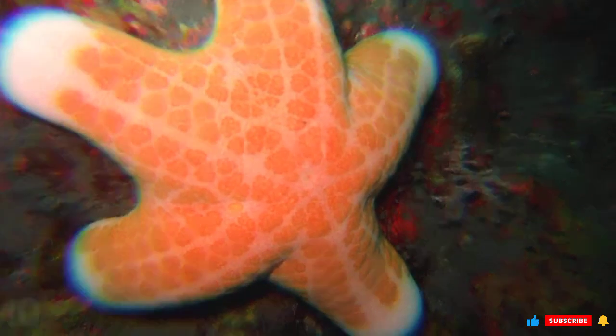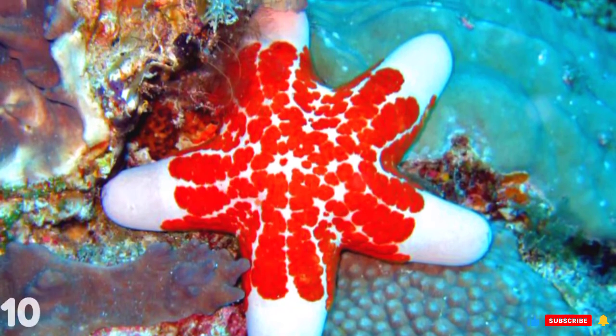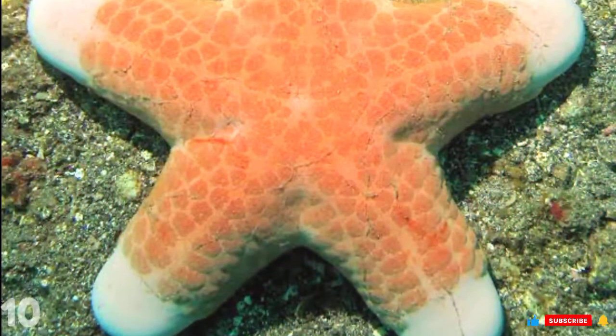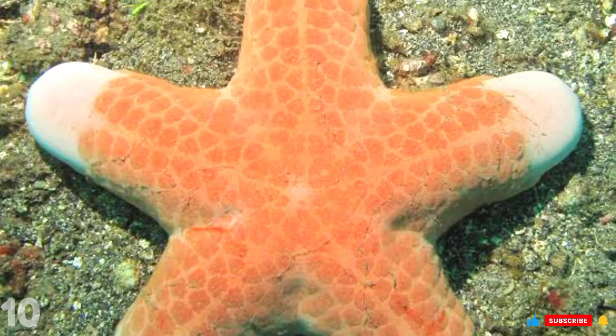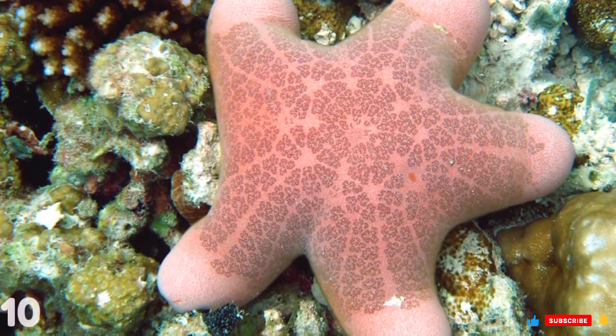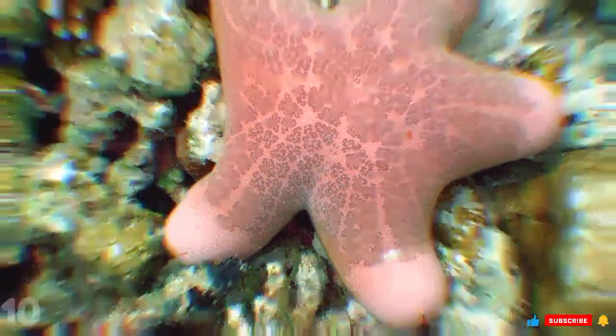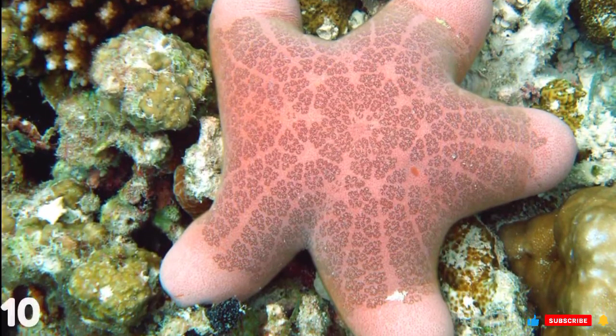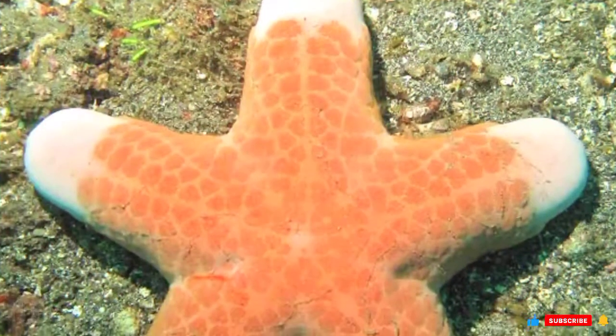Number 10: Doughboy Starfish. Also called the granulated sea star and the large-plated sea star, its scientific name is Choriaster granulatus. Its name refers to its overweight appearance, similar to 19th-century fried dumplings called doughboys. Growing up to 27 centimeters across, it generally has a light red coloration, though some specimens come in gray, pink, and yellow. Doughboy Starfish live in tropical waters stretching from East Africa in the west to Fiji and Papua New Guinea in the east, preferring shallow waters from 1.5 to 53 meters deep. They typically live in coral reefs, scavenging carcasses left by other predators, leaving them vulnerable to the global decline of coral reefs due to global warming.